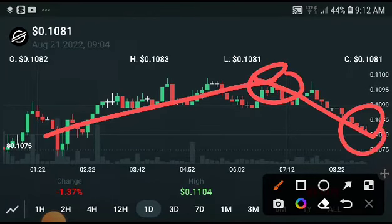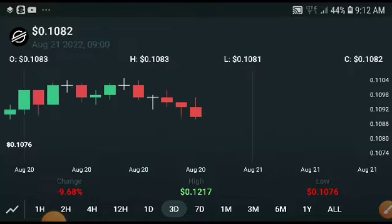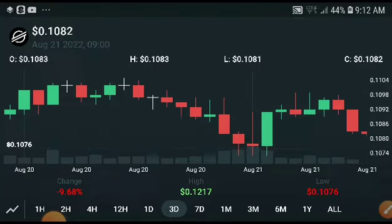For example, after a coin pumps up it will then crash down — after a pump, every coin gets dumped down. But remember, this is completely normal movement in these market cycles. If you look at my videos from the last three days, I hope you will understand.